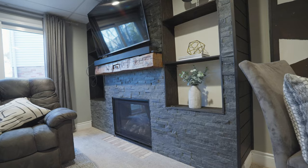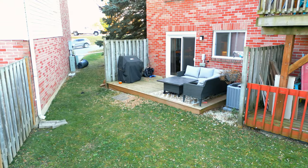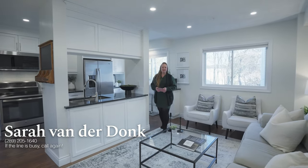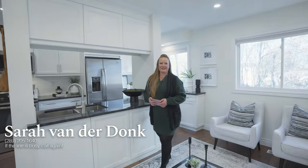The basement is warm and cozy with a new fireplace, space for gym equipment, and a walkout to the backyard with a large new deck for barbecuing or hanging out. For more info or to book your private tour, give me a call at 289-205-1640.